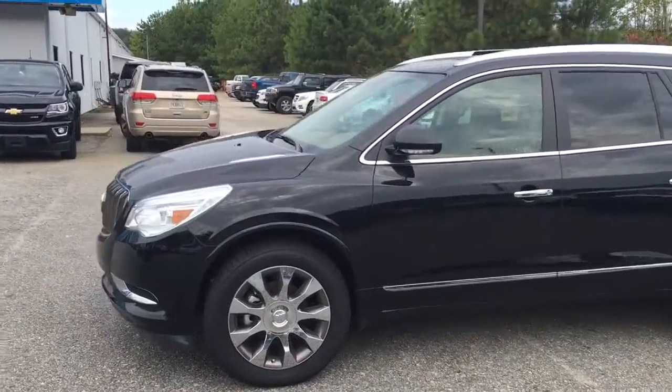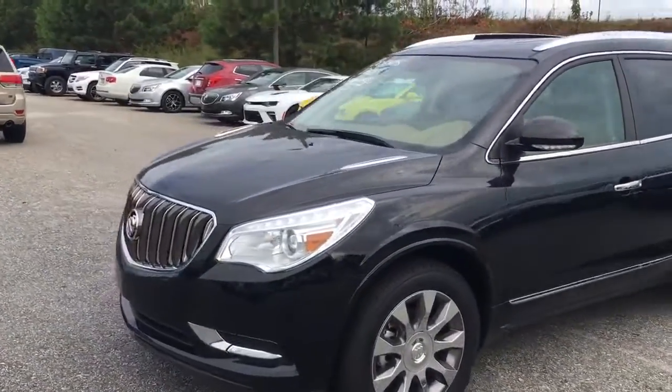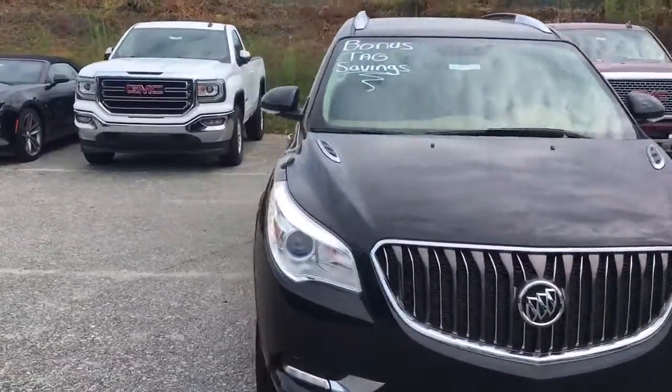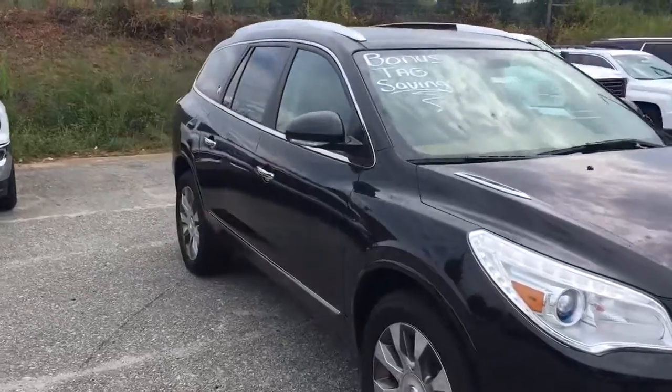Hey Eric, Brandon Welch here at Jimmy Britt Chevrolet. We'll send you a quick video of that Enclave you called in and inquired about — 2016, stock number 3575.